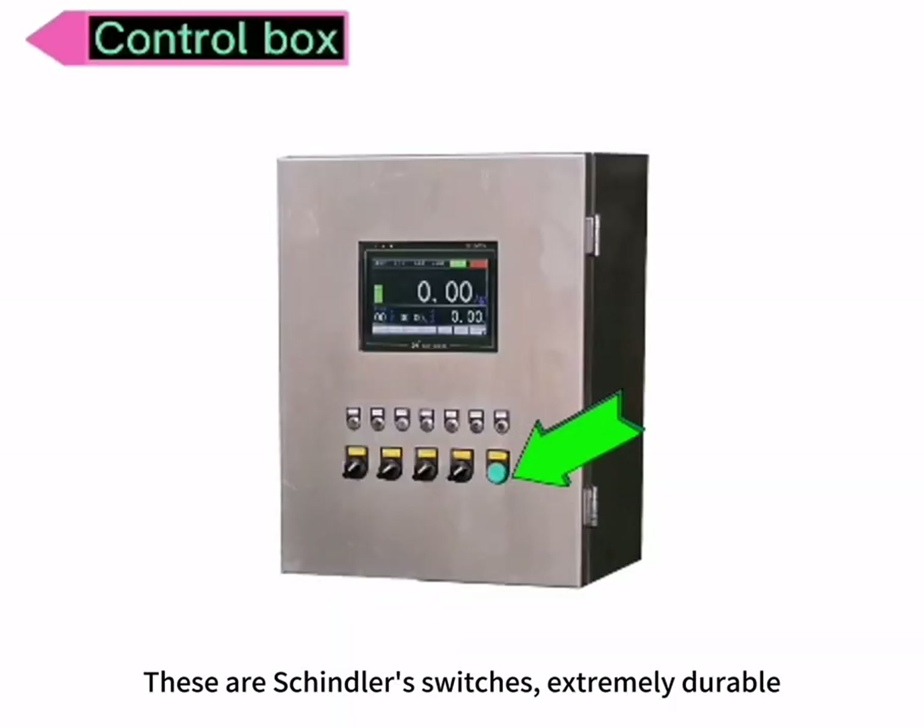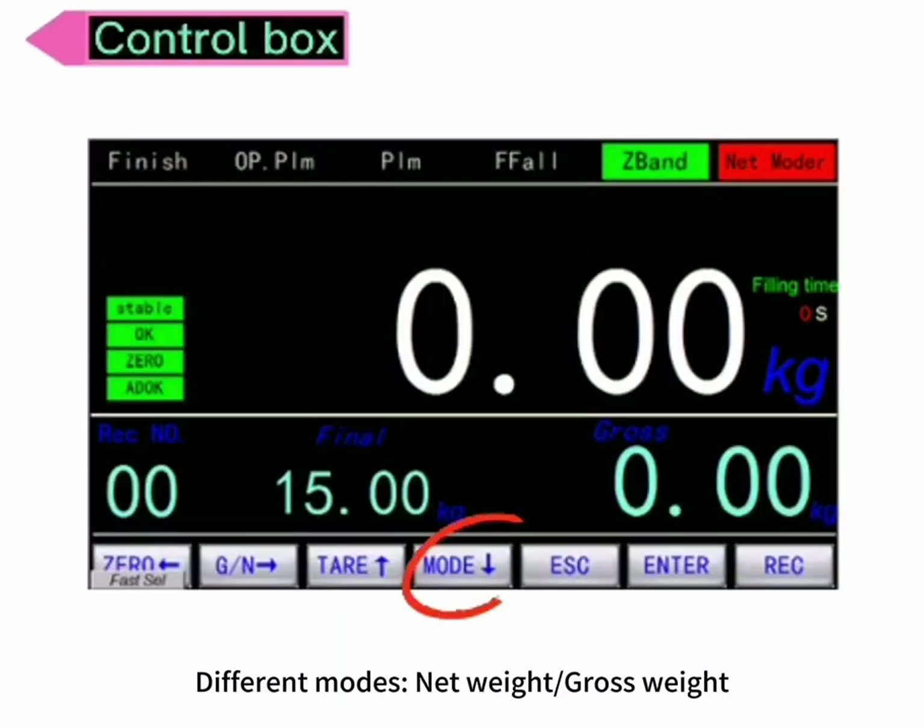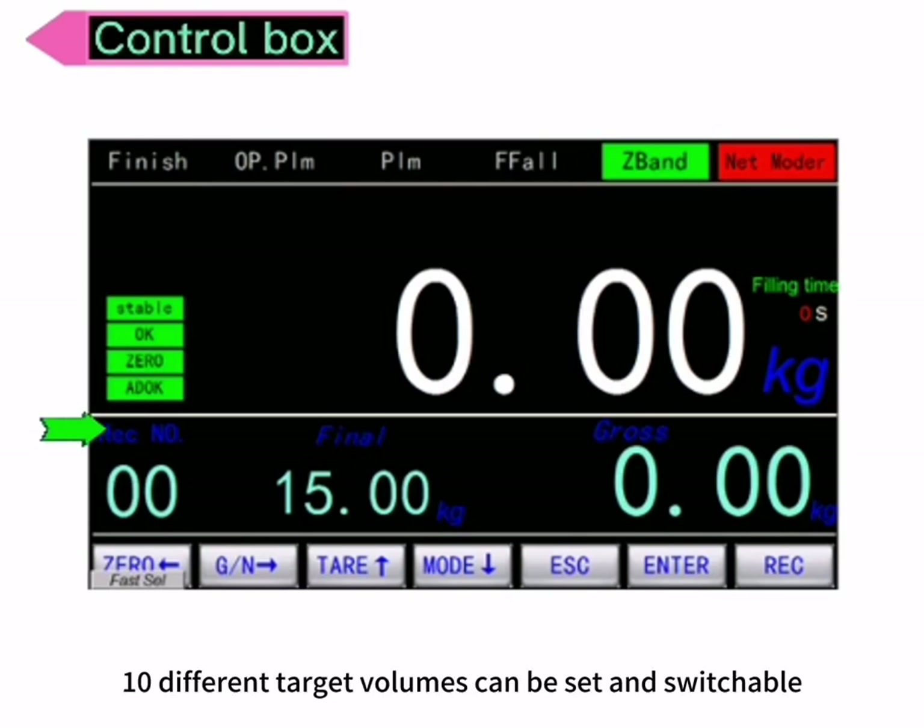These are Schindler switches, extremely durable. Different modes — net weight and gross weight, automatic and manual mode — can be switched. Ten different target volumes can be set and switched.